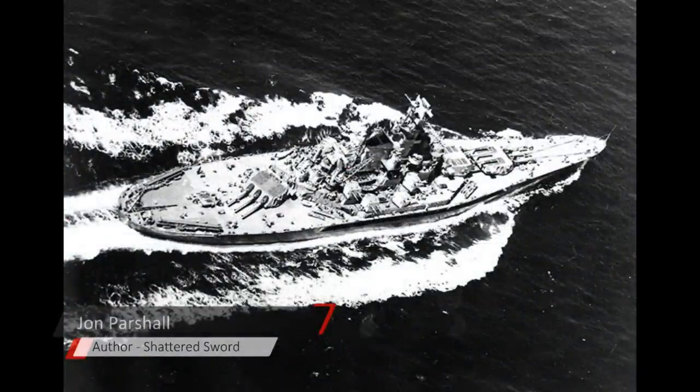On the American side, even now at 80 years' remove, Halsey's decision to commit South Dakota and Washington to combat in these waters just sends the hair up on the back of your neck.